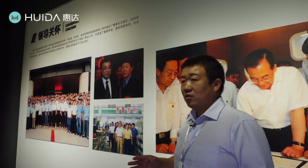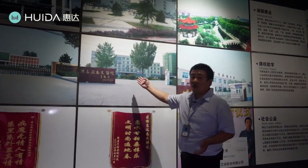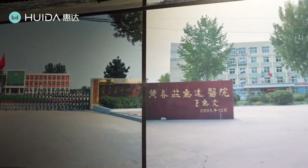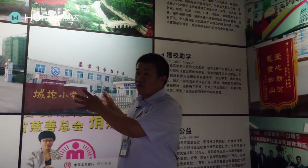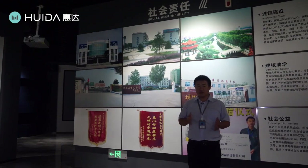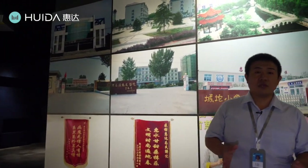Huida is not only developing itself, but also paying a lot of attention to social responsibilities. These pictures show what we do for the society — for example, this is Huida Hospital, this is a primary school, this is Huida Park, and also a nursing home for elderly people. Huida has donated all of these to society free of charge. And as you know, COVID-19 was very serious in recent years — at the very beginning, Huida donated many products and a lot of money to people who needed them.